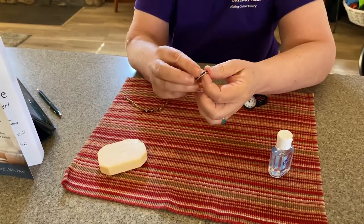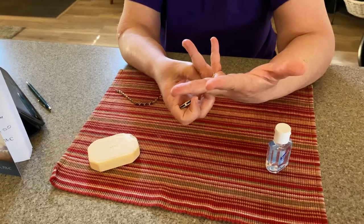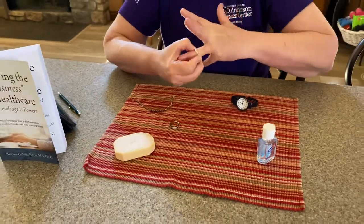Can you wash your hands with rings on? The soap may not appropriately get in between the fingers and the ring. For example, this ring's a little tight. I just got out of the shower.